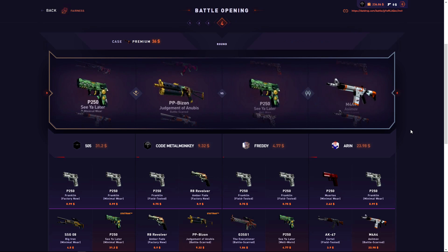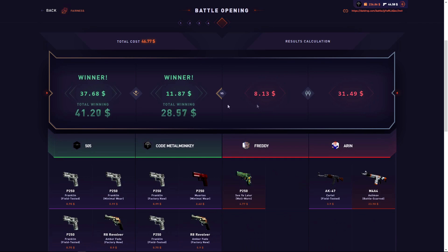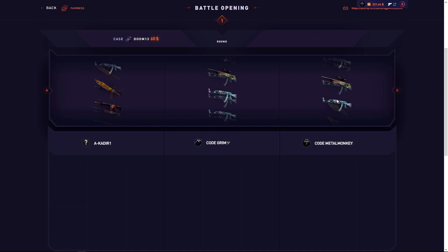We actually won it! That was worth $31 at first — I didn't think those items would be more than theirs. Two dollar loss, whatever. Let's do one Doom and pull something insane. That should have been mine — I just didn't pull well enough.